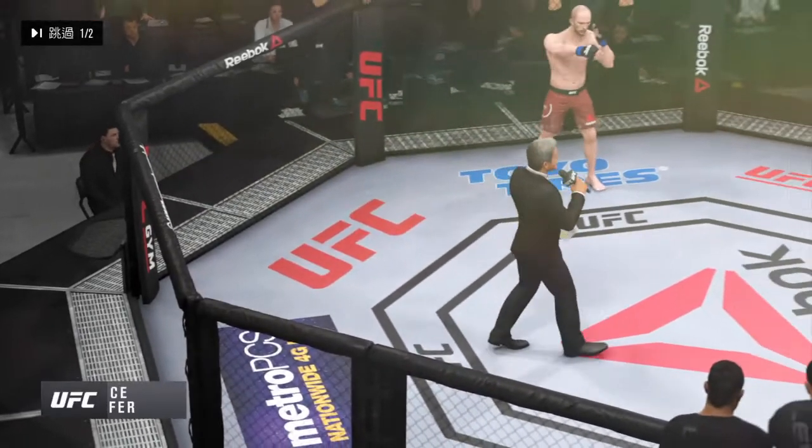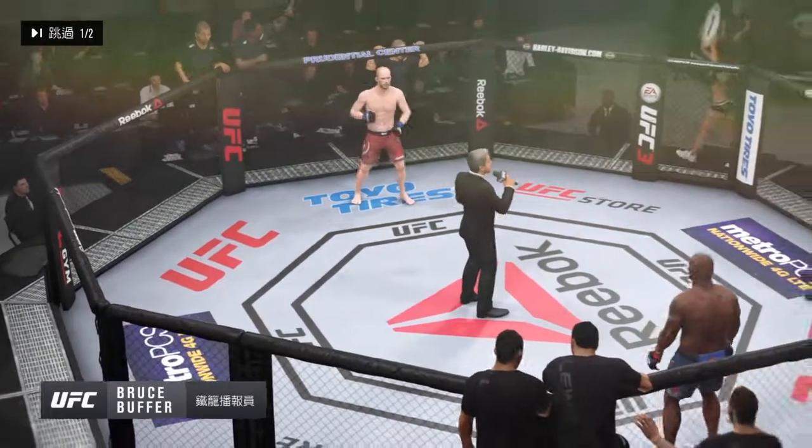Ladies and gentlemen, this fight is three rounds in the UFC heavyweight division. Introducing first...